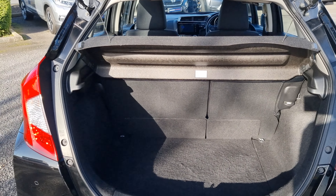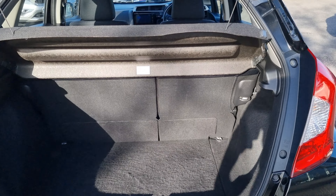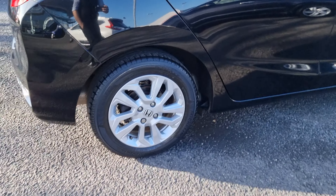In the boot we've got plenty of room in here as well — we've got 60-40 split flat-folding rear seats. Moving around again, just showing you the rear alloy here.